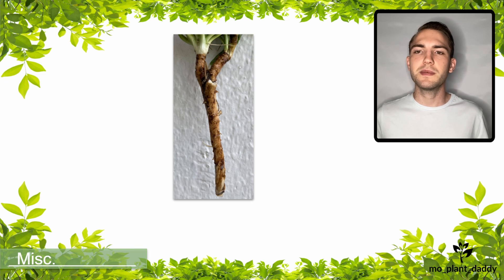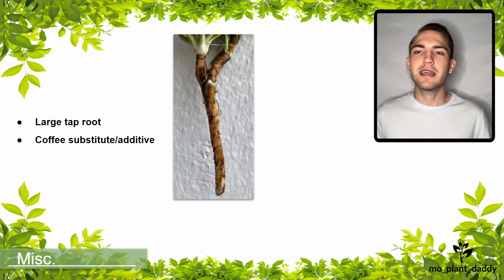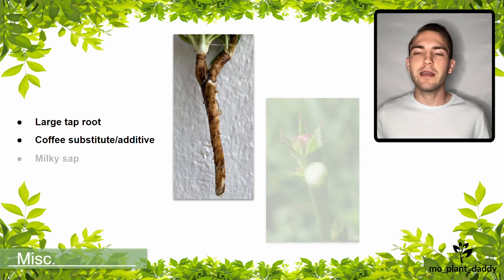Before we go, this species has some additional features that are worth mentioning. First and foremost is chicory's large taproot. As mentioned previously, this root has been used for medicinal purposes and as a source for inulin. Additionally, in some areas they grind the root up and use it as a coffee substitute or additive. Lastly, when broken, the stem will secrete a white milky sap.